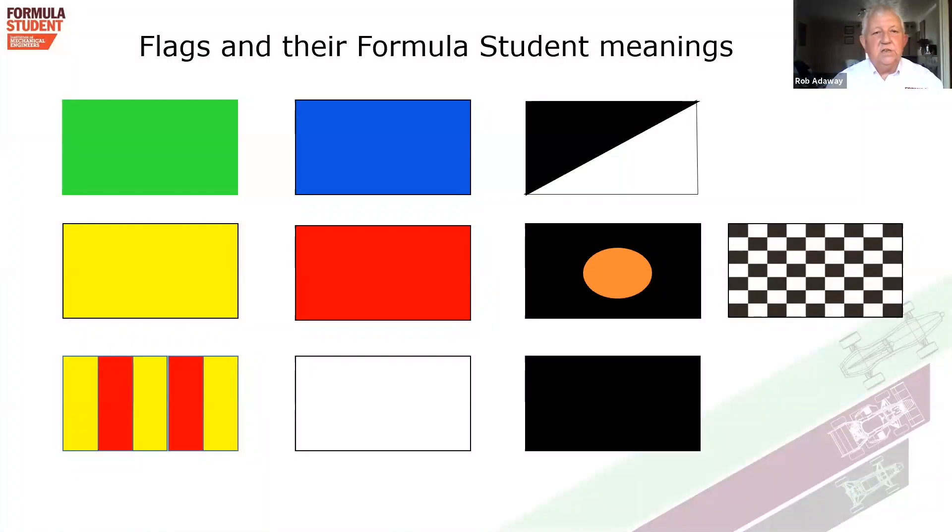It is appreciated that many of you are motorsport competitors and hopefully understand what the flags are. These are the flags we're going to be using at this event. I make no apologies for reminding motorsport competitors what the flags are — it's important you remind yourself as I go through them, and it's also new information to people who do not follow or take part in motorsport.